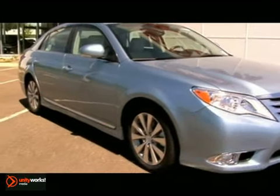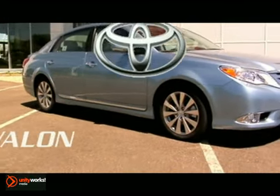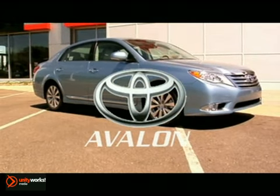It includes vehicle stability control and traction control with off switch — the 2011 Toyota Avalon. Comfort is back.